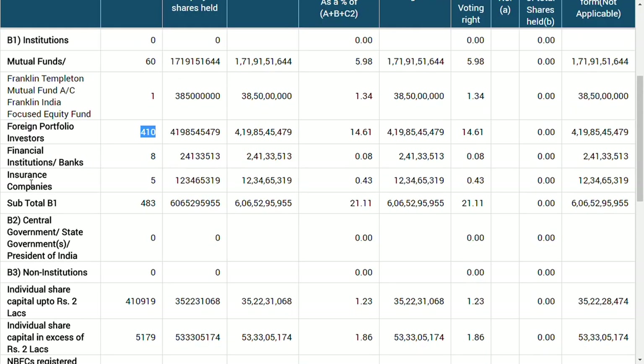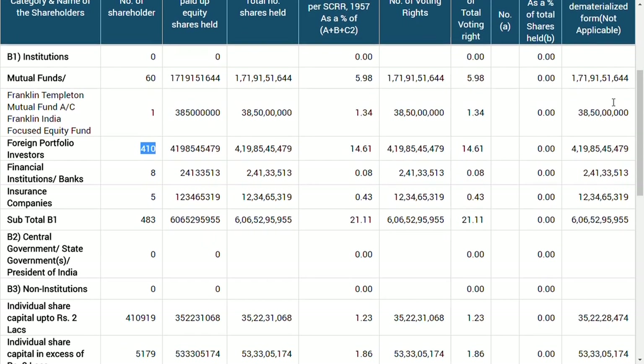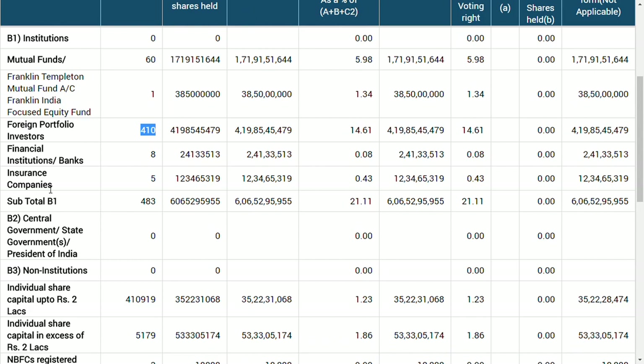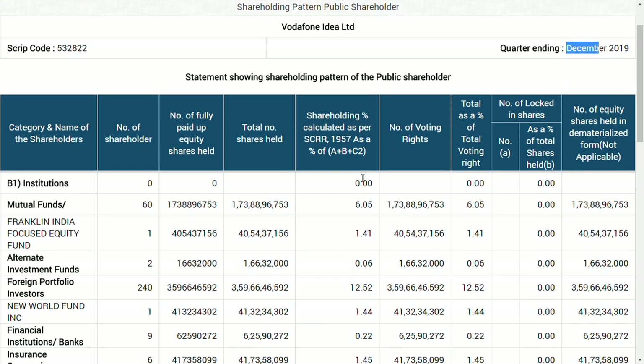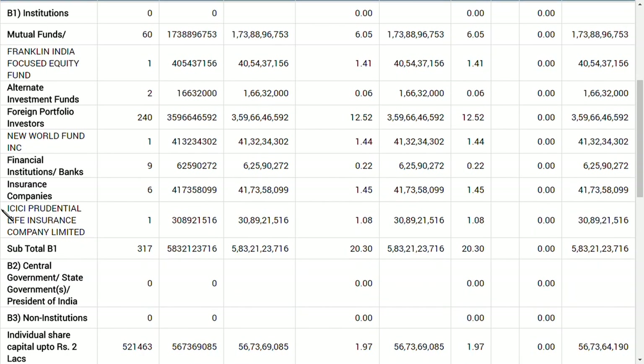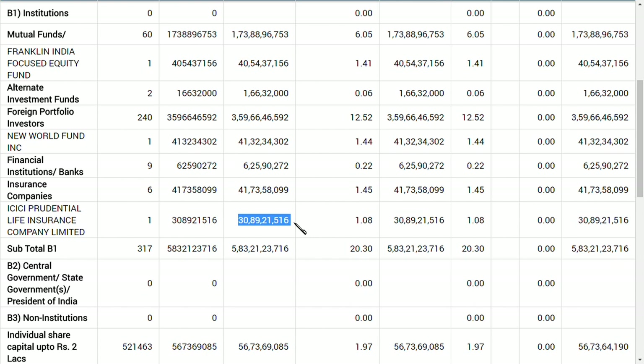Looking at insurance companies, in September 2019 there were no insurance company investors. But in December 2019, ICICI Prudential Life Insurance Company is holding 31 crore shares in Idea. This is the best news, in my opinion, as they have appeared in this quarter's result.